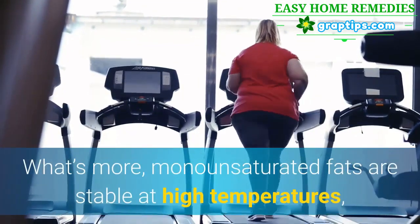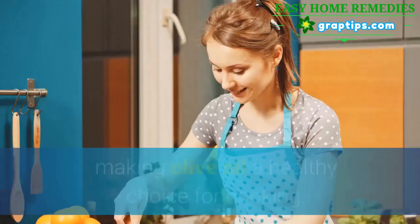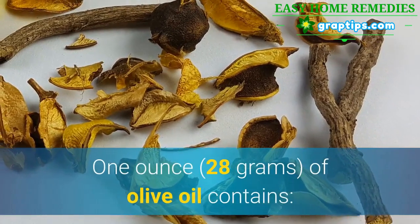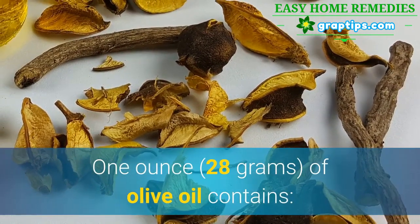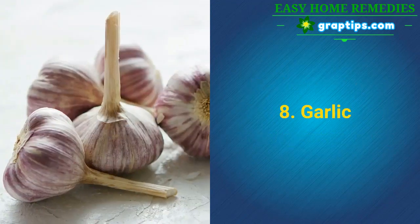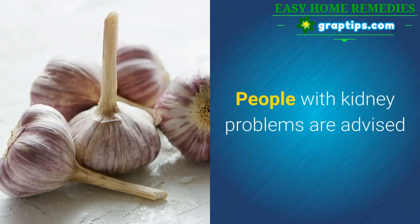What's more, monounsaturated fats are stable at high temperatures, making olive oil a healthy choice for cooking. 1 ounce of olive oil contains: Sodium 0.6 mg, Potassium 0.3 mg, Phosphorus 0 mg.